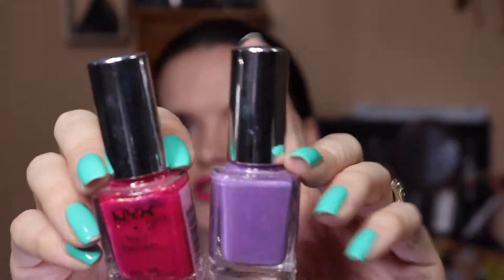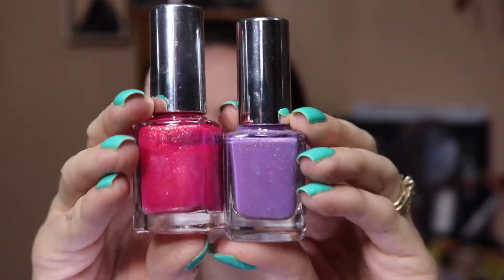And then also NYX nail polishes are cruelty free. I'm not sure if they still make this kind but I do know that they still have polish. The colors that I have right here are Golden Lavender and Miami Sunrise.